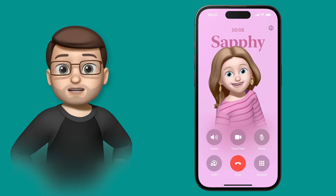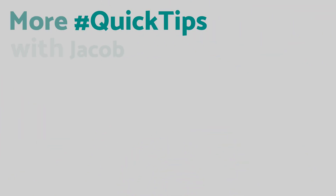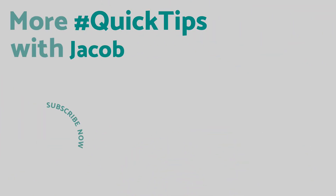Speaking of which, there are dozens and dozens of things that are new in iOS 17 and you can find them all on the playlist now. And if you like this video please do subscribe down below, then you'll get loads more iPhone quick tips in the future.